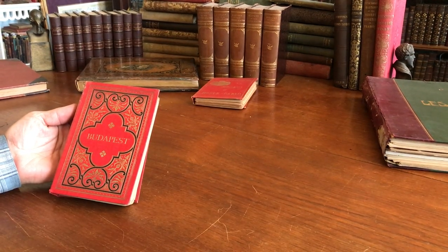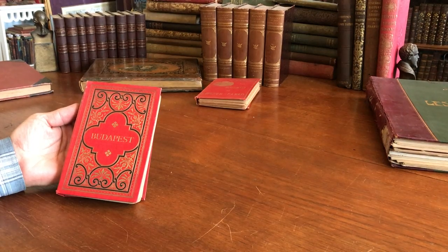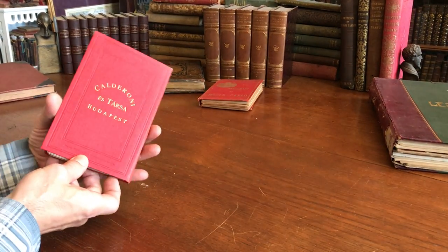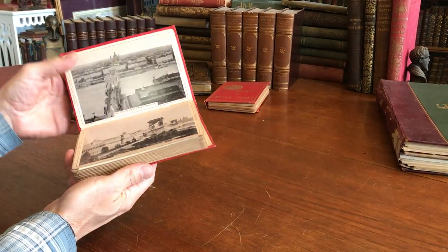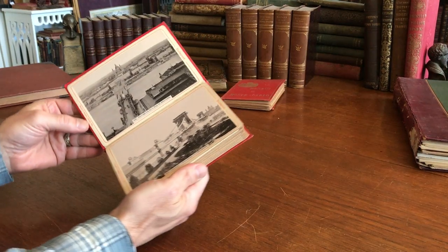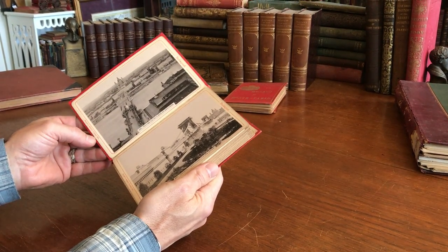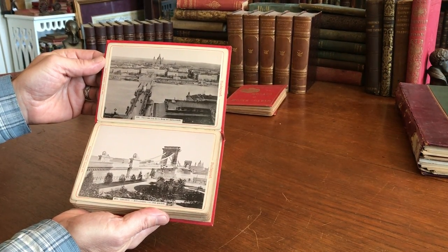Brian from BrianDeMambro.com, and let's take a look at this Budapest photo album that would have been sold in the late 19th century to a visitor to the city. It's actually got a small date right here, 1895. The photographs are of Budapest but they were produced in Dresden, Germany.